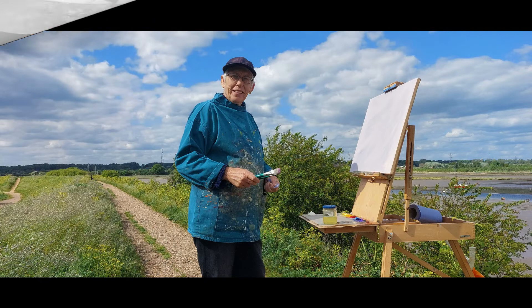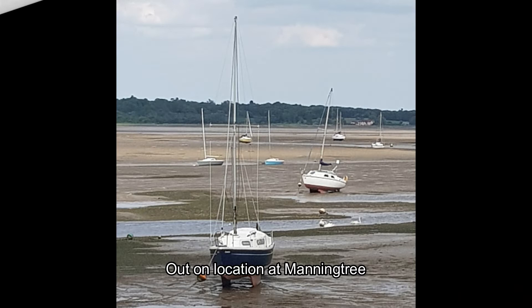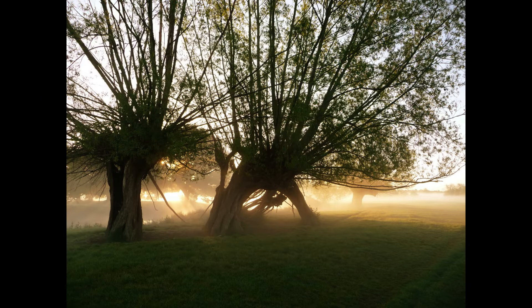Further afield down at Manningtree, we'll go down and do some sketching on location of the estuary, as a change from painting the countryside.